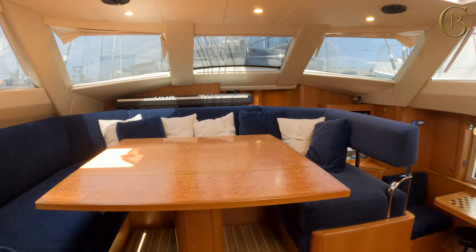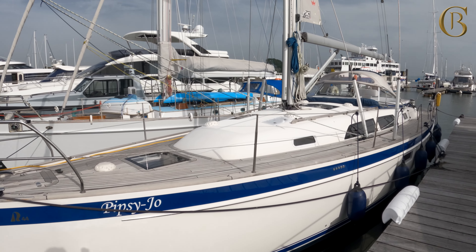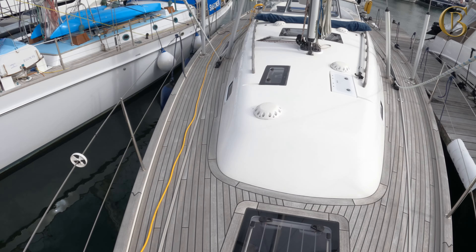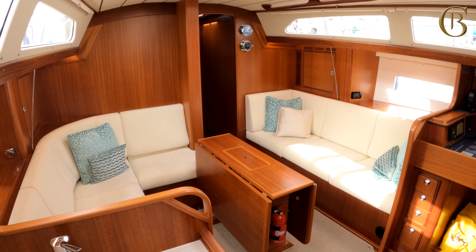We have a very nice boat here at Berfon — Pipsy Joe, a Halberg-Rassy 2018 44. These boats are fast becoming the most popular model. They are perfect for cruising couples, easy to handle, and can take on any ocean. Pipsy Joe has an extensive specification, has had only one owner since new, and is very lightly used — therefore as new throughout. She is available to view here in the water at Berfon.